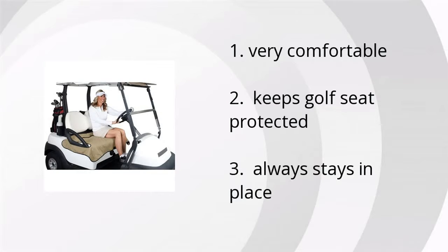People like the fact that it's very comfortable, it keeps golf seats protected, and it always stays in place.